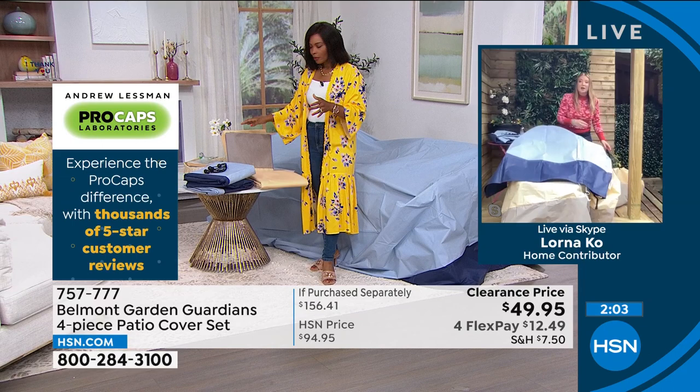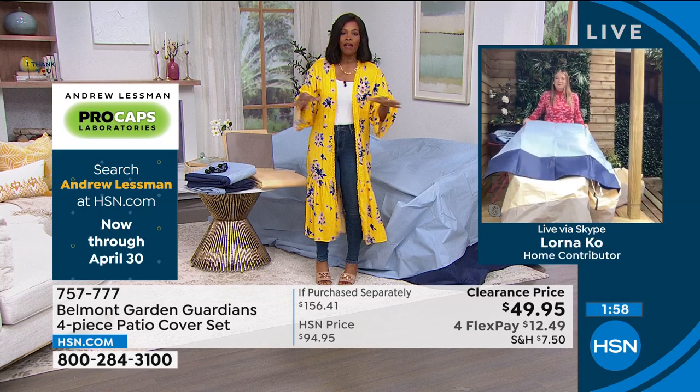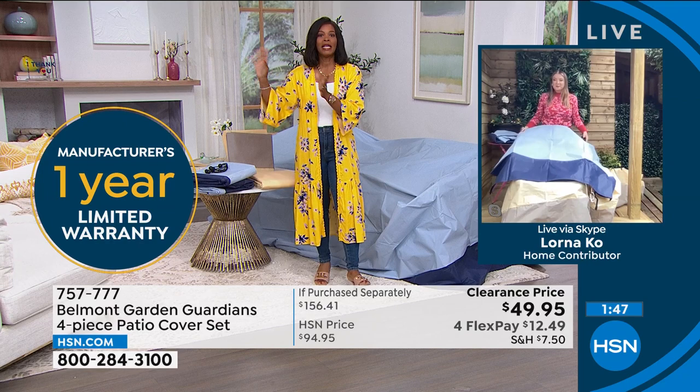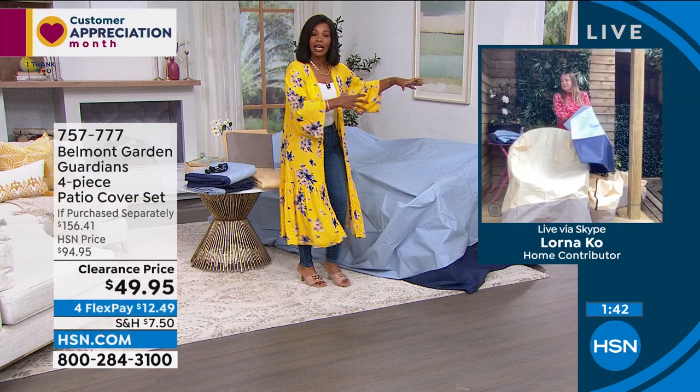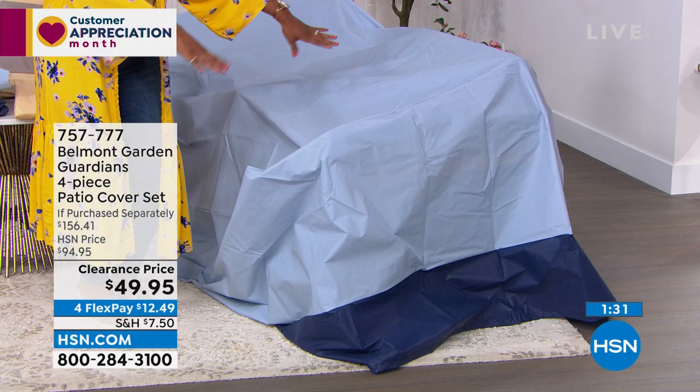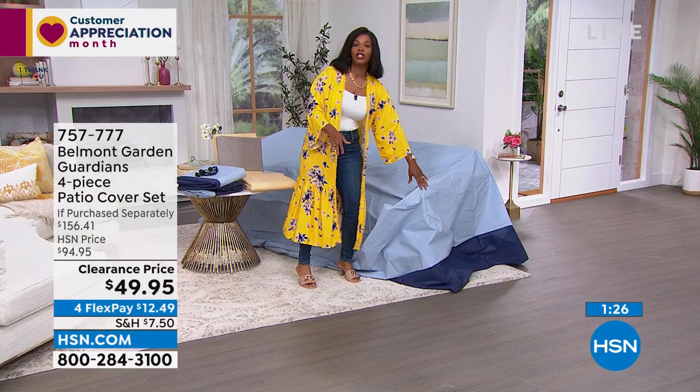Don't just think furniture — think barbecues, bicycles, things you're storing outside. If you don't have covers like these, when the season's over your cushions take up a closet, storage shed, or garage space. If you have a way to cover them, leave them where they are — you already have space for your outdoor furniture. Cover it and say, see you when I'm ready to enjoy again. Then just lift the covers off. A lot of you are calling in for tan — I wouldn't wait too long. They're also available in blue.